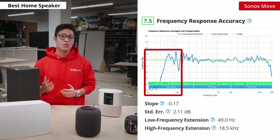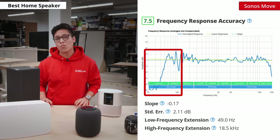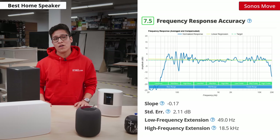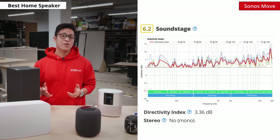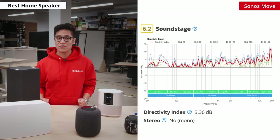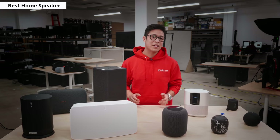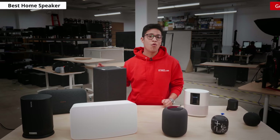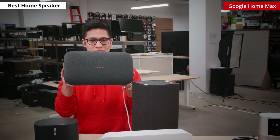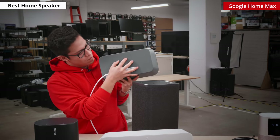It lacks a little in the low bass, which could disappoint users who prefer bass-heavy music like EDM or hip-hop, though most small speakers lack in that regard. The speaker also downmixes stereo content into mono, but it has good directivity so audio still sounds clear from most angles. If you prefer a home speaker that can play stereo content, then consider the Google Home Max. Though it is not as portable as the Sonos Move due to its wired design, it still has good overall performance.